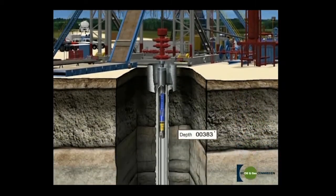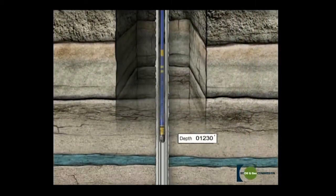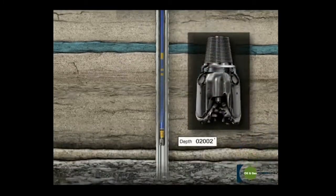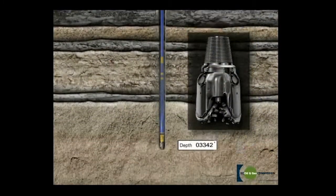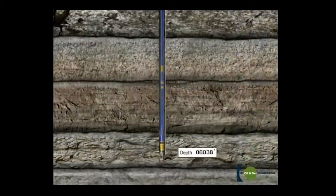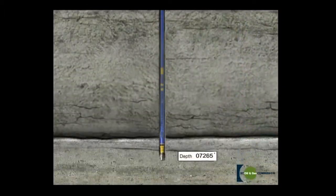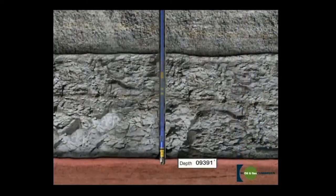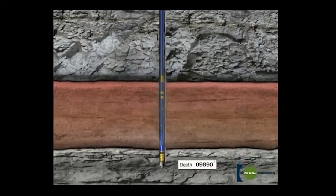Drilling begins with a hole of a designated surface depth, usually about 50 to 100 feet below the water table. Special care is taken to prevent contamination of the groundwater by isolating the water table from the well with cement and steel casing. The bit is the cutting element used in rotary drilling. As the bit turns, it crushes the rock efficiently, then shoots fluid out to loosen and carry rock chips up to the surface. New sections of pipe are added to the drilling string as the bit drills deeper.